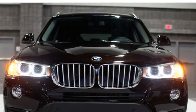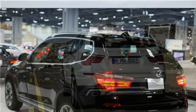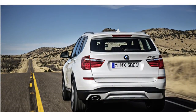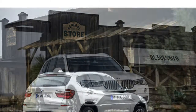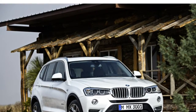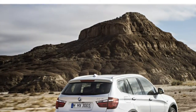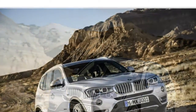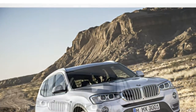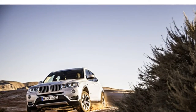A turbodiesel 2.0-liter four-cylinder engine powers the X3 xDrive 28d, and while models equipped with the turbodiesel have slower acceleration than X3 models with gasoline engines, they earn some of the highest fuel economy estimates in the class. The X3 xDrive 35i is equipped with a potent turbocharged 3.0-liter six-cylinder engine that gives you immediate acceleration, with plenty of muscle for long highway trips.